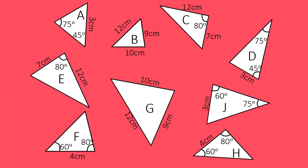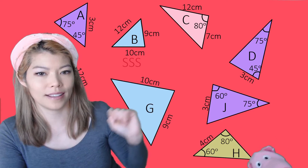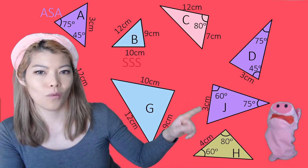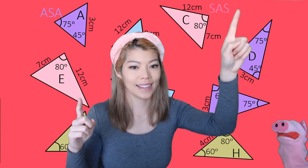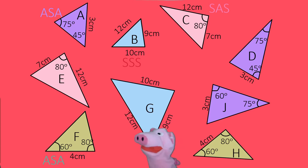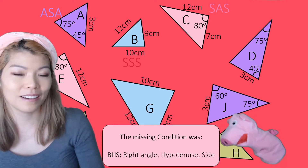Here are some triangles to match up. Figure out which one matches with which and what condition you'll use — there's one condition missing out of the four. The blue ones have three matching sides: SSS. The purple ones have two matching angles and one side: ASA. The pink ones have two matching sides with the angle in between: SAS. The yellow ones also have two angles and a side. The condition not used was right angle, hypotenuse, and side — RHS.